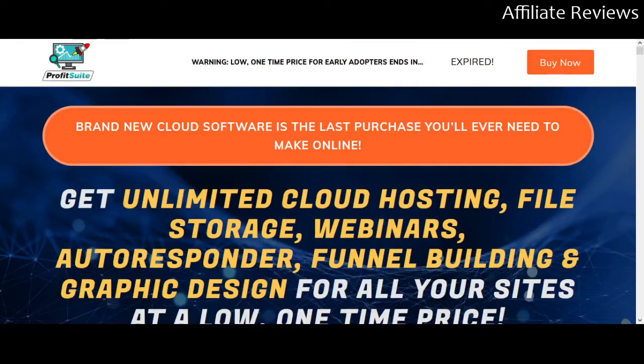Hello and welcome to Affiliate Reviews. In this video we are going to be looking at Profit Suite. This is not a sales or hype video, it's not a paid promo video, but an honest review. I give an unfortunate number of bad reviews to products and I am thrilled when I can give a good review. There's a link in the description that will take you to the sales page. If you decide to purchase through that link, I do receive a commission.